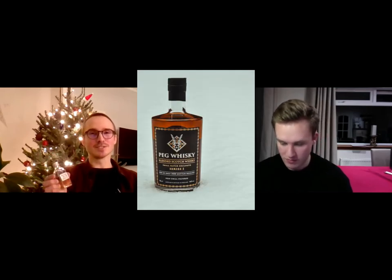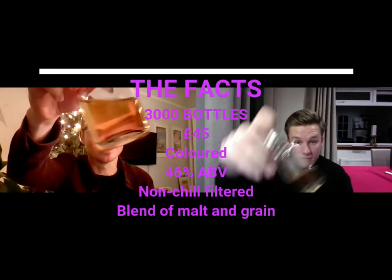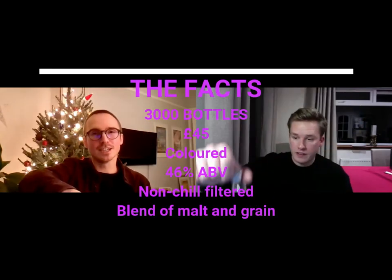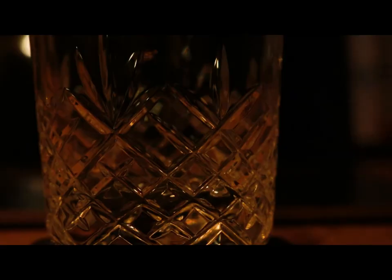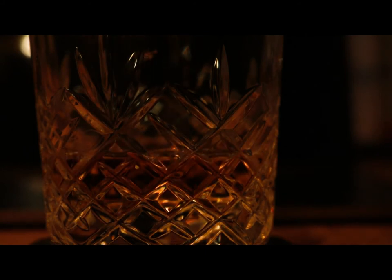Let's give the single batch edition a try. It's one of 3,000 bottles, it's £45 per bottle. It's a little bit of colouring in there, as you can see. It's non-chill filtered, and it's a mixture of malt and grain. It's nice and sweet again. Got that vanilla flavour to it again. From the blended one, you really had to work hard at it — it was more oranges and a little bit of biscuit. You have to work at this one as well.